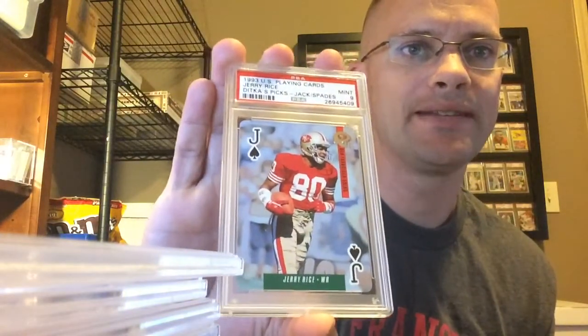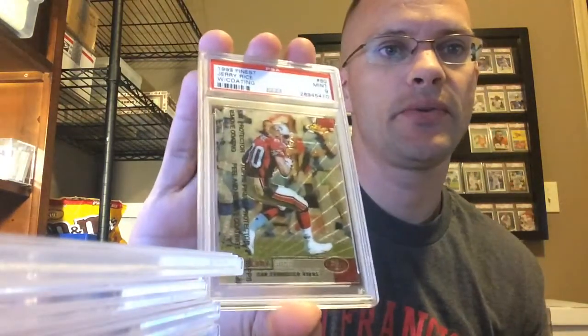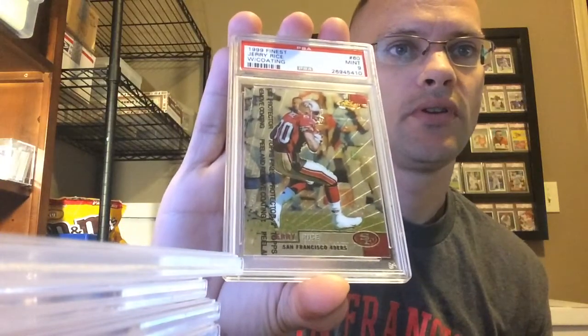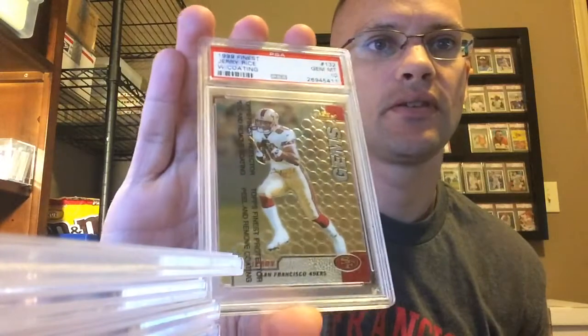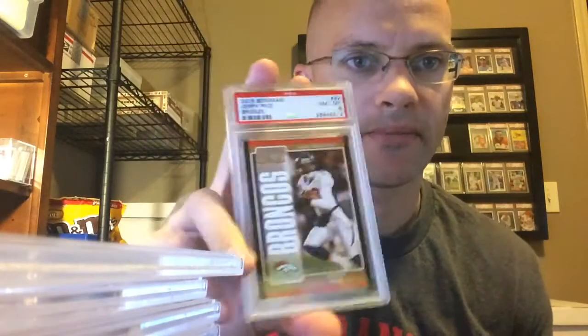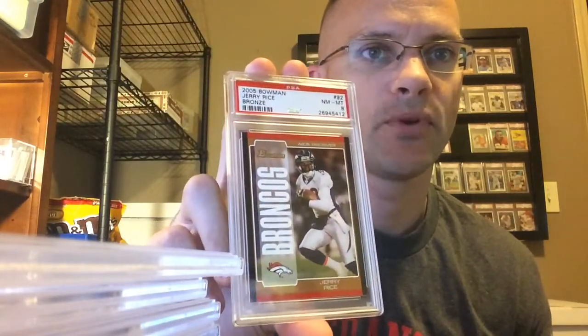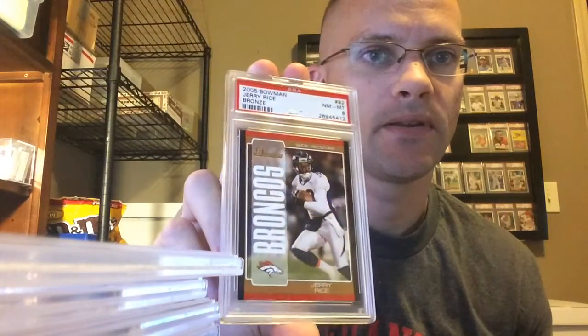'93 Playing Cards, Ditka's Picks — got a Mint 9. '99 Finest with the coating — got the 9 on that one. And the other one in that set with the coating — pulled the Gem. This is as good as I can find this card; I think I bought 3 or 4 of them now. 2005 Bowman Bronze — got a Near Mint 8 on that.